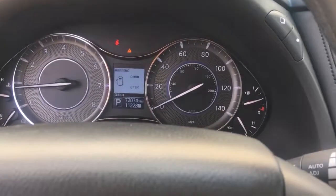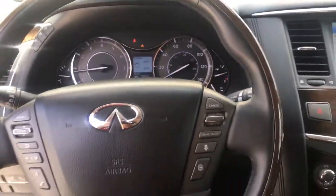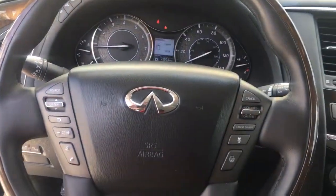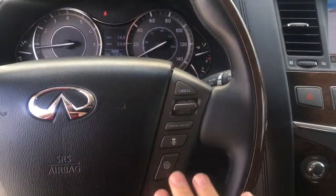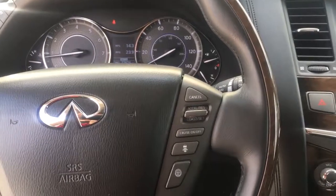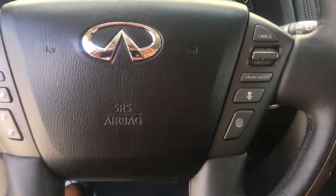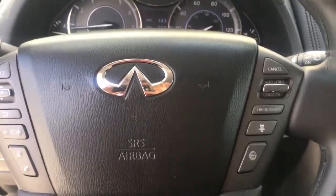This particular one has 72,000 miles. This is the front display with your hands-free Bluetooth controls on the left-hand side and your driver assist controls on the right-hand side. Again, this is Justin Snelling over at Jackie Cooper Infiniti — hope you enjoy the vehicle.